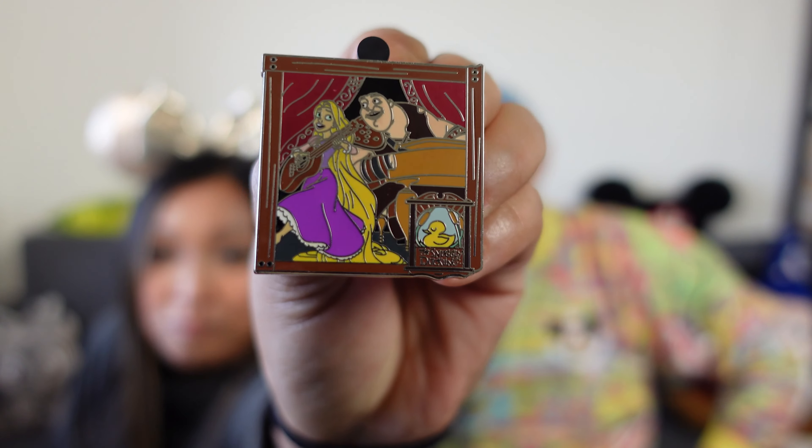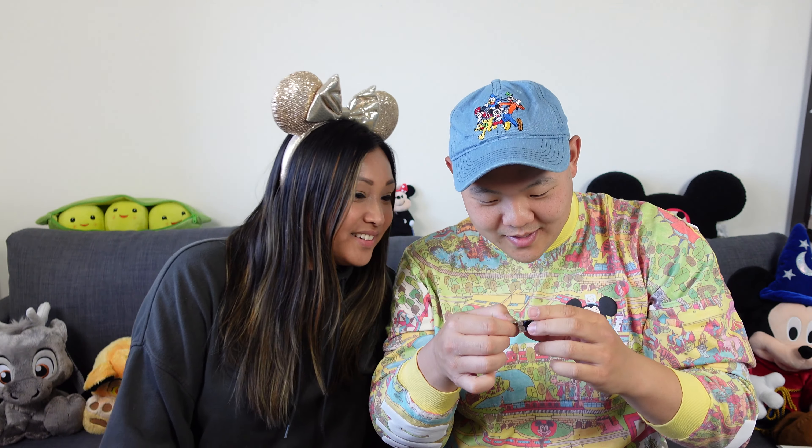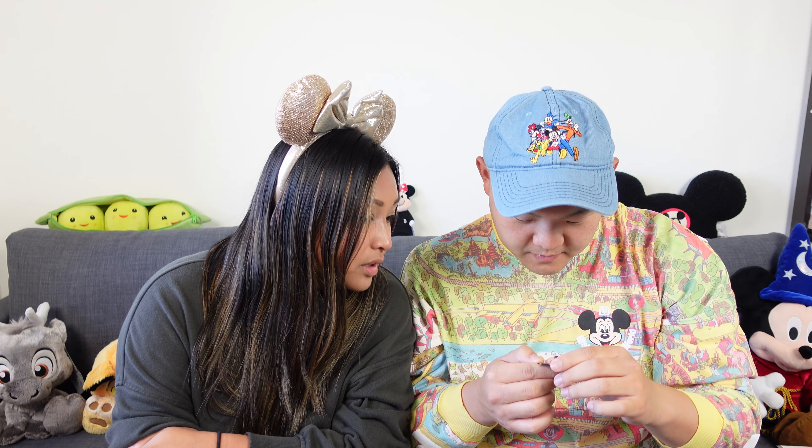Pin number one. Oh my gosh, the first pin in today's unboxing battle is the Snuggly Duckling! Look at her glow. Very cute. It's very cute in the back — oh my gosh, it's the piano guy! The back of the pin is all silver plated. It is limited release. That's why the boxes are $20. The second pin is Lady and the Tramp!